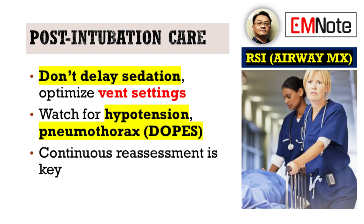Finally, let's talk about post-intubation care. This is frequently overlooked, and delays in sedation or suboptimal ventilator management can rapidly destabilize your patient. Constant reassessment is paramount, and clinicians must proactively anticipate complications such as hypotension or pneumothorax.